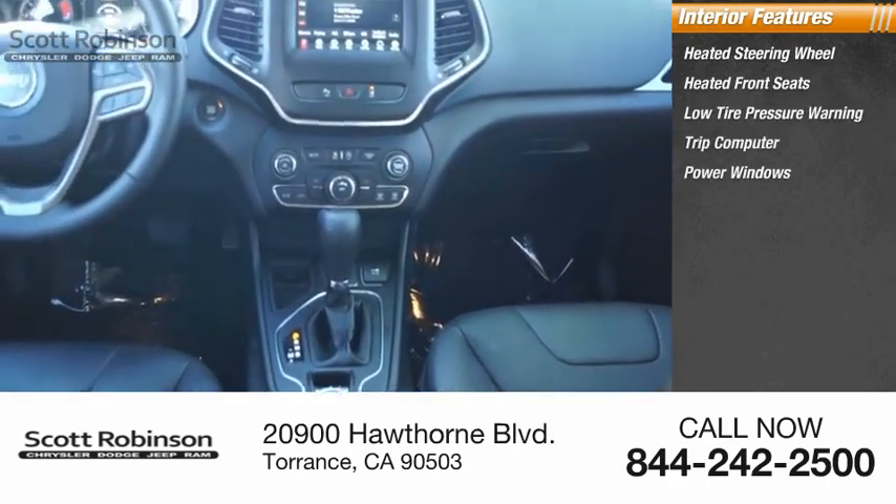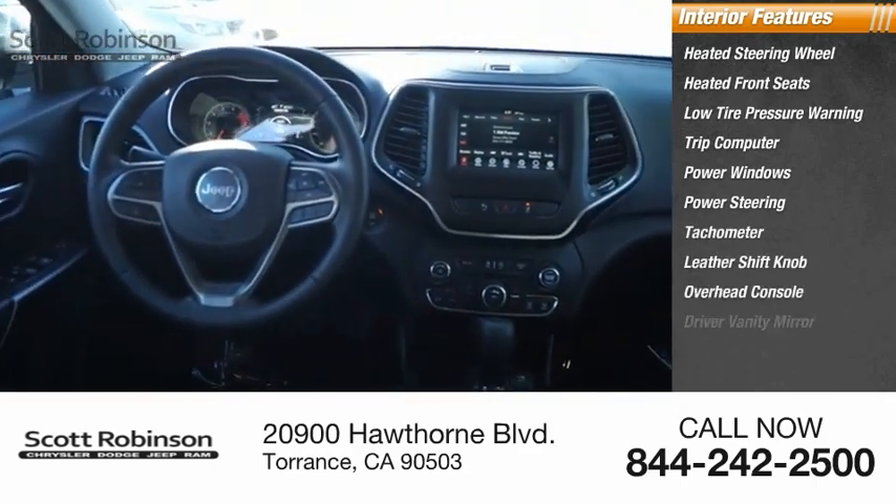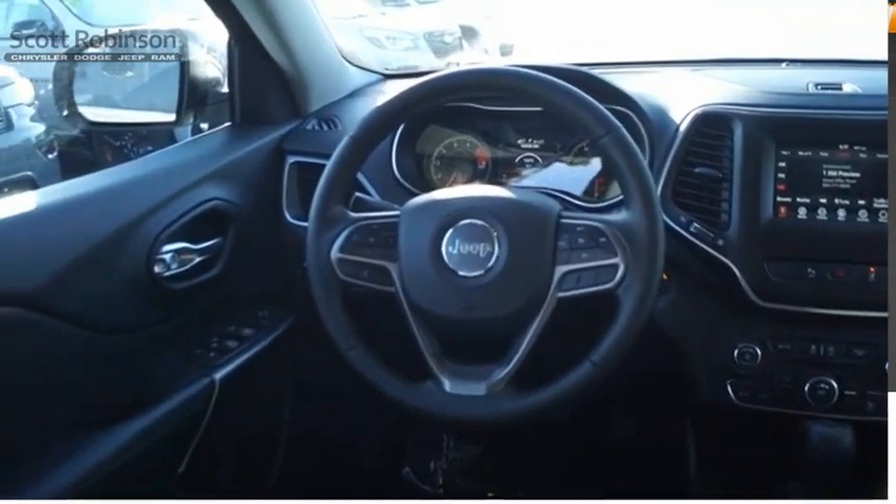Power windows, power steering, tachometer, leather shift knob, overhead console, driver vanity mirror. Come see the car for yourself.